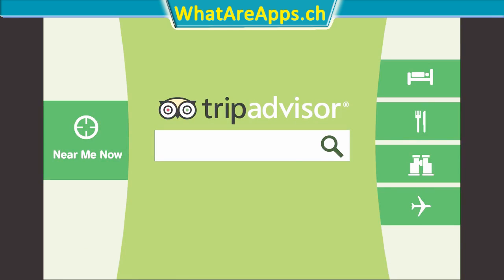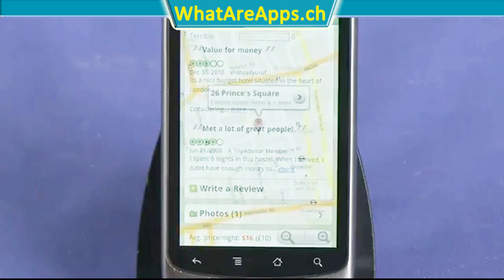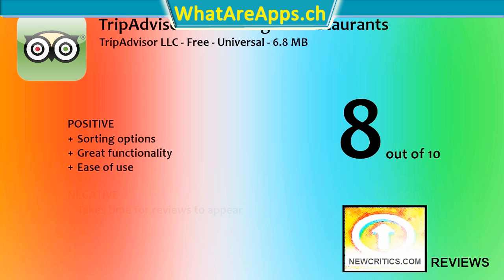Still, though, this app is very easy to use. It's my go-to companion for all my travels, and I give it an 8 out of 10. On the positive side, it has a ton of sorting options, great functionality, and all of the little features make it very easy to use. On the negative side, it takes time for your reviews to be cleared, and there's an inability to cross your pages between devices.